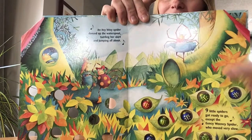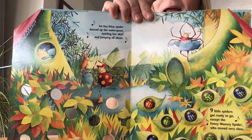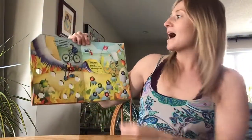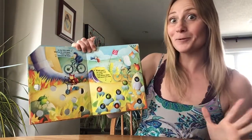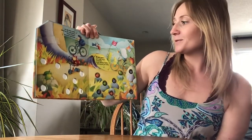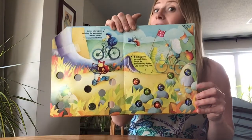There you can see our dancing spider. Oh, there's another dancing spider. An itsy bitsy spider biked up the water spout — faster, faster, everyone did shout! Eight little spiders got ready to go, except Eensy Weensy Spider who moved very slow.